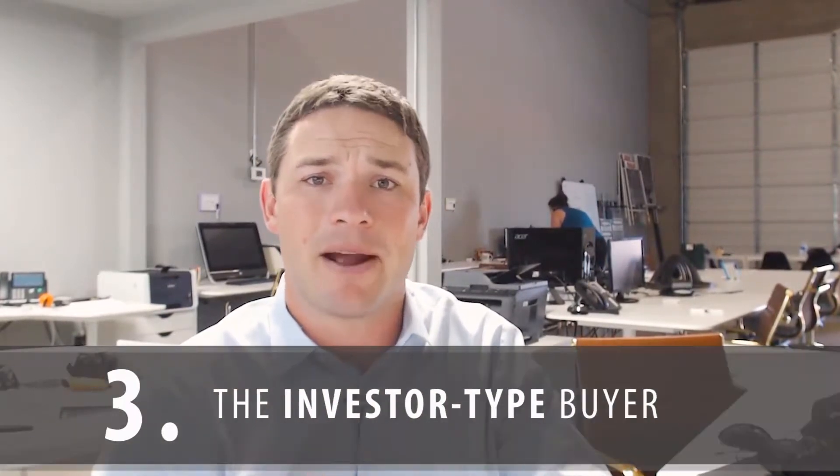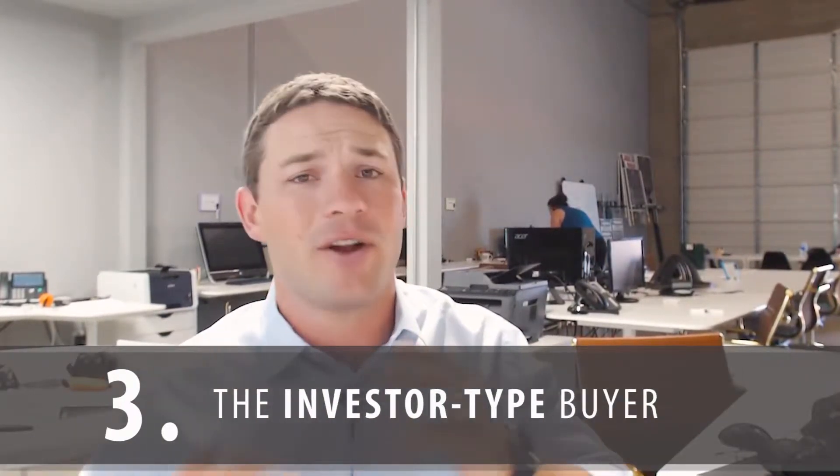The third type of buyer might be that investor type buyer. If you've ever had your house for sale by owner or even put it out there on the Zillow make-me-move type thing, I'm sure you've gotten a call from those guys. They're looking to buy homes at ten cents on the dollar, so they're always coming in with lowball offers.